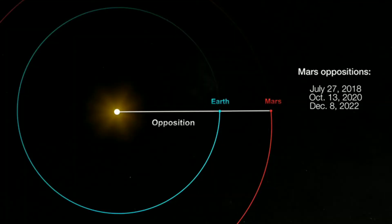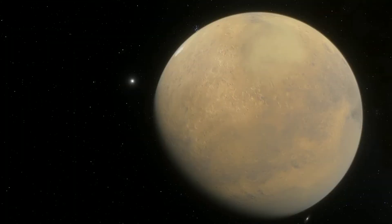Now is the best time to look up at Mars — it's the closest to Earth in about two years, and it's on the opposite side of the sun, so it will be brighter. And since it's closer, it will appear bigger through a telescope.